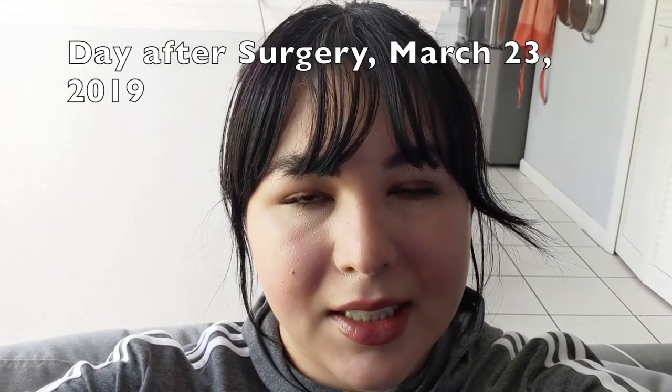Hi everyone. This is the day after my surgery for my left bunion. So far, so good. I didn't have any pain yesterday — though your toes are numb for pretty much the whole day after surgery. But today the numbing has worn off and I still have no pain, which I'm really happy about. It seems like it's gonna go the same way as when I did my right foot, so that's really great.